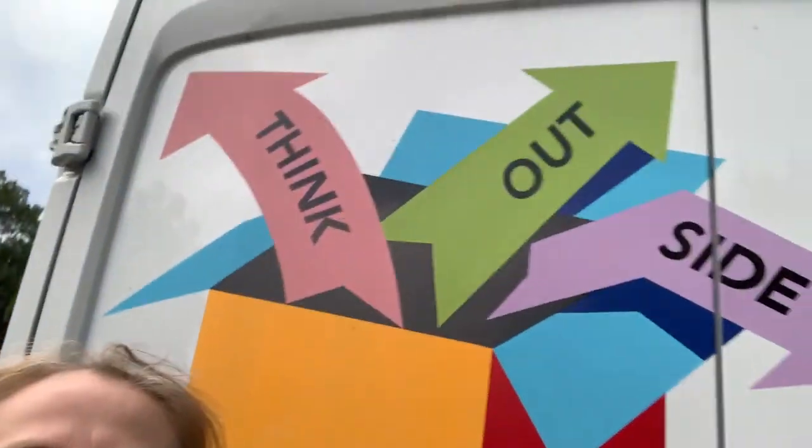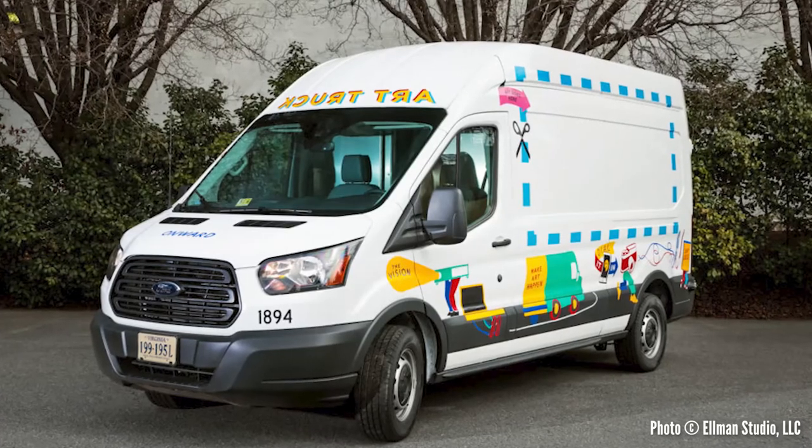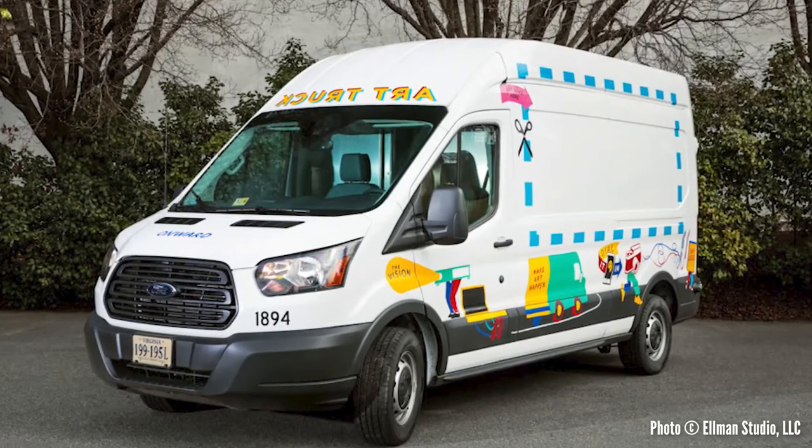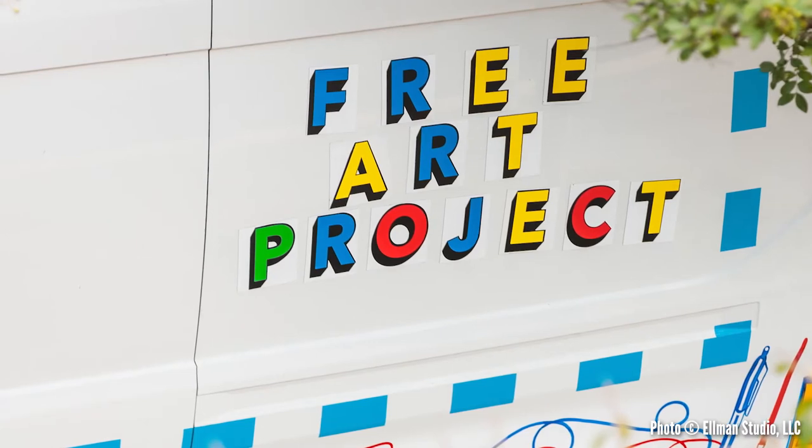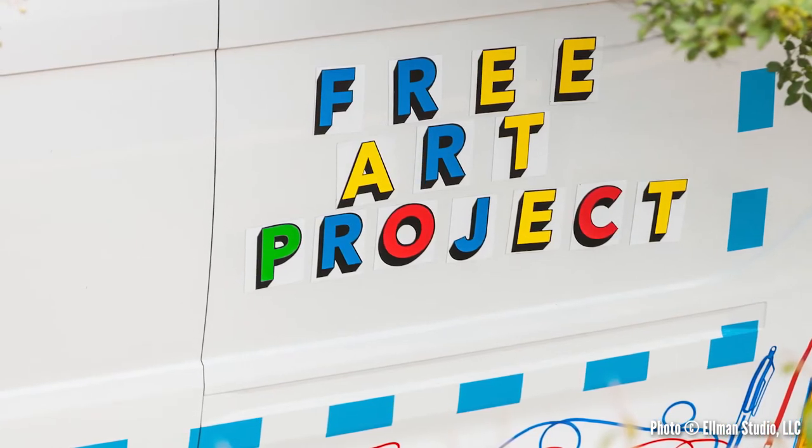I'm Cynthia Conley, the Special Projects Curator for Arlington County, Virginia. Behind me you see the Arlington Art Truck. The Arlington Art Truck is a curated mobile toolbox for artists and residents to engage the public from April to October in interactive art projects designed specifically for Arlington residents.